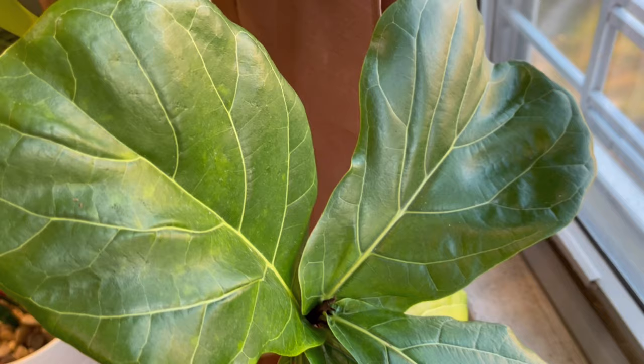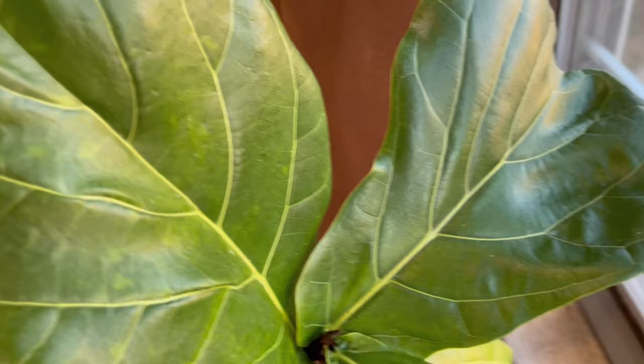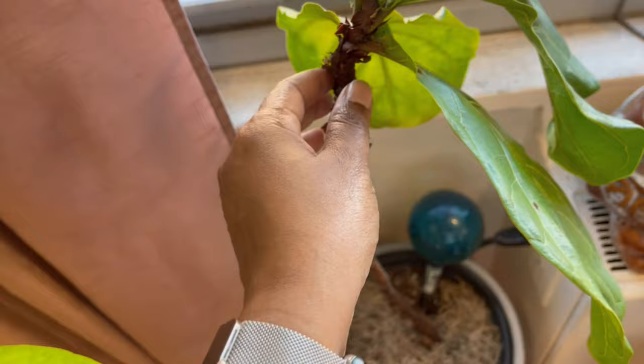I'm going to do an overview so you guys can see what the plant looks like and where it lives in my home. You can see that it's pretty tall. When it arrived originally, it had two stems, and now it only currently has one stem. Over time, when it first arrived, the leaves started to drop pretty quickly. This is my third fiddle leaf fig, and the third time is the only time I was able to keep the plant.